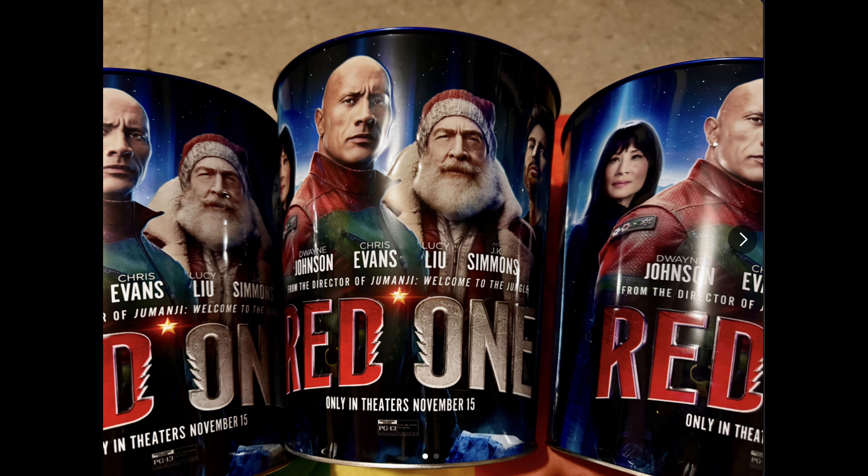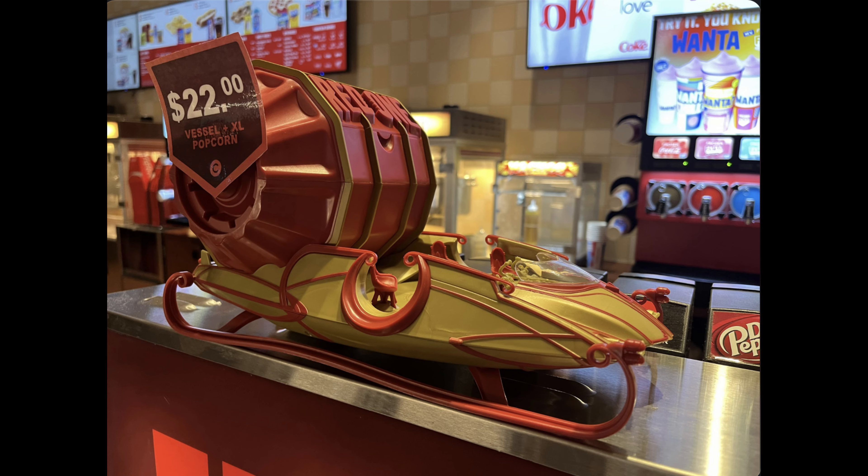We get stuck with this freaky popcorn bucket where the Rock stares you down while eating popcorn — save me, Santa Claus. At least we get this cool sleigh from that movie, which seems to officially be with Cinemoc and selling at $22. Hope this movie is as good as these popcorn buckets, but reports aren't looking too promising for this waste of money. At least the popcorn bucket is cool though.